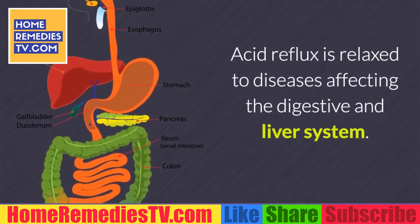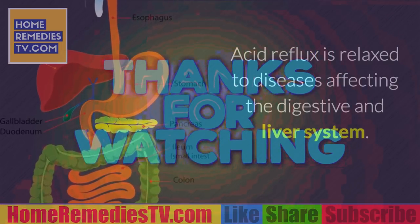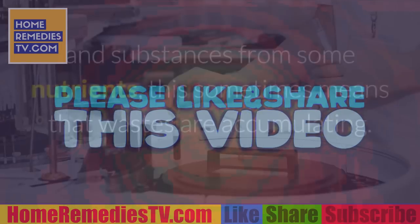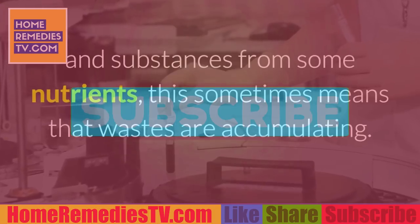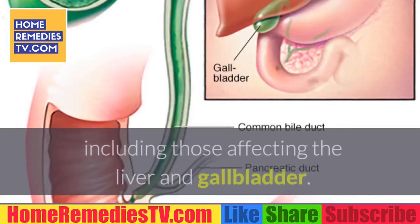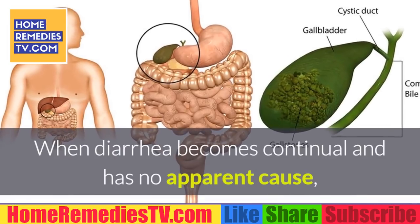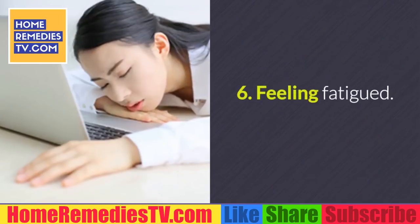Warning sign 4: Acid reflux. Acid reflux is related to diseases affecting the digestive and liver system. Although it is almost always caused by poor dietary habits, it sometimes means that wastes are accumulating. Warning sign 5: Diarrhea. Diarrhea can be caused by many different conditions, including those affecting the liver and gallbladder. When diarrhea becomes continual and has no apparent cause, your liver could be signaling a need for detox.